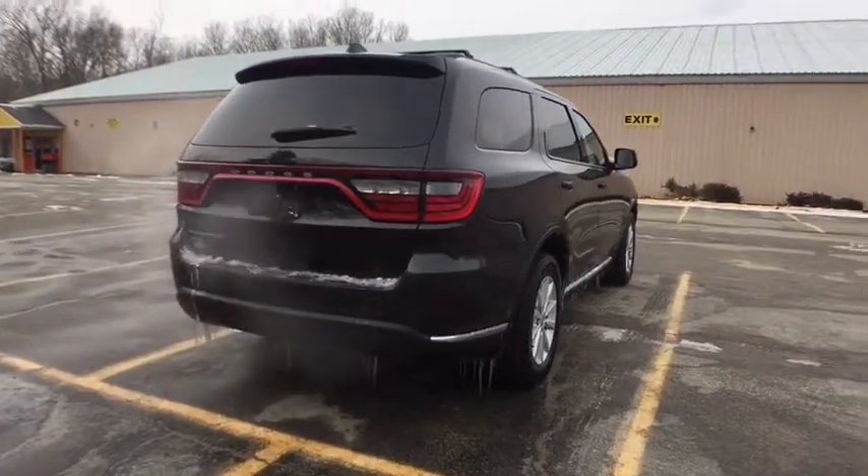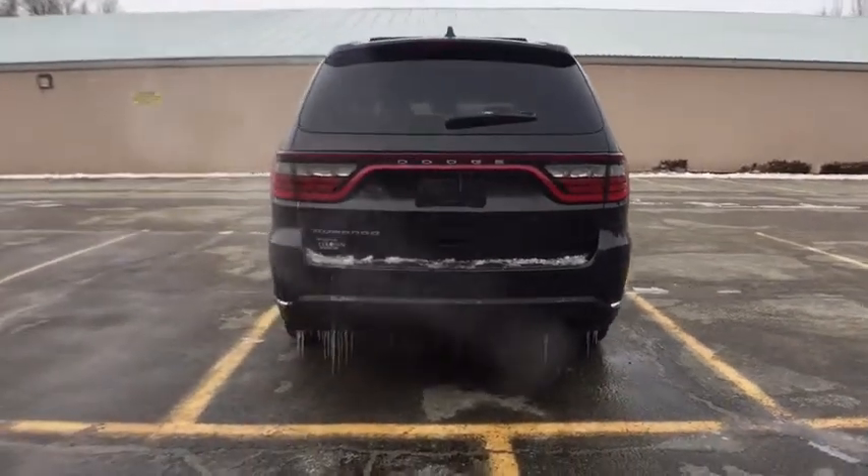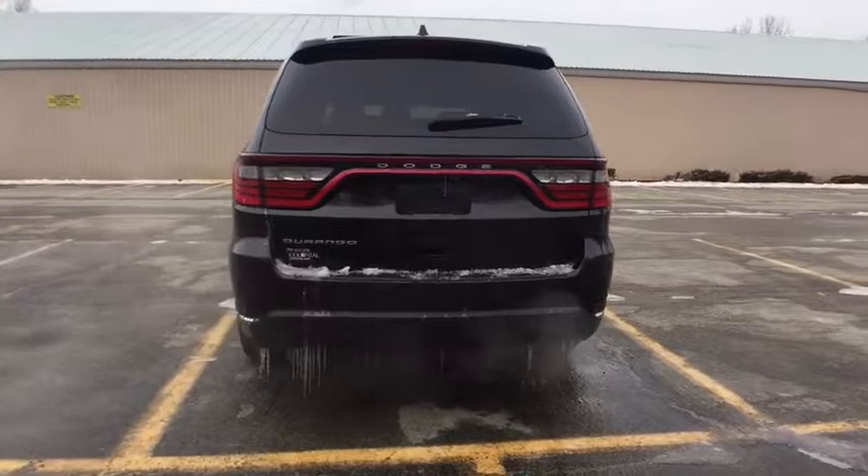This vehicle has less than 55,000 miles. This isn't just a vehicle, it's an experience. So stop in for a test drive today.